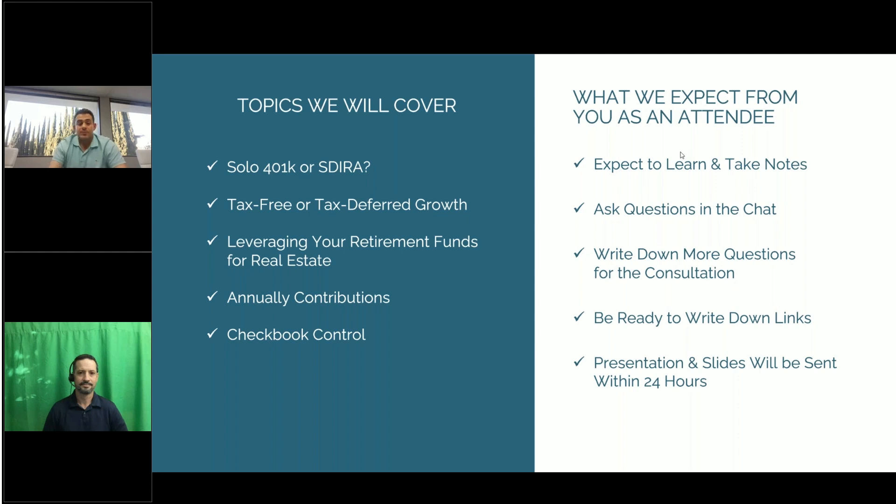What we expect from you as attendees this evening: please take notes. If at any time during the webinar you have questions, type them in the chat and we'll make sure to have them answered. If questions come up that you'd like a more in-depth conversation on, write them down and we'll follow up in a consultation call. A copy of this presentation will be emailed to you within 24 hours of its completion.